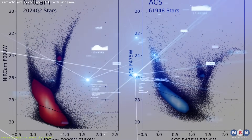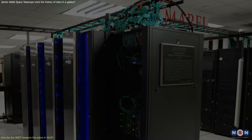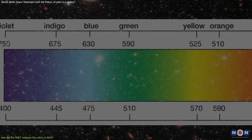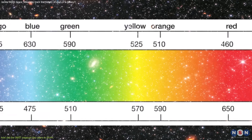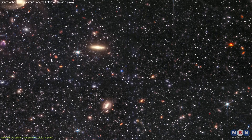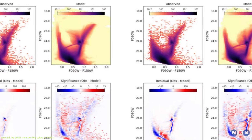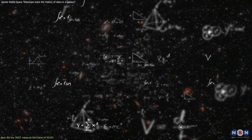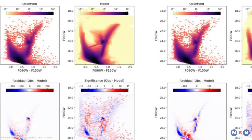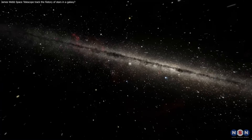To process all this data, astronomers used a high-performance computing cluster at Rutgers University — a network of computers that work together to perform complex calculations. The computing cluster analyzed the images and spectra from James Webb, extracted information about the colors and brightnesses of the stars, and compared the data with theoretical models of stellar evolution, which are mathematical equations describing how stars change over time. By matching the data with the models, astronomers were able to estimate the ages and evolution of the stars in this galaxy.